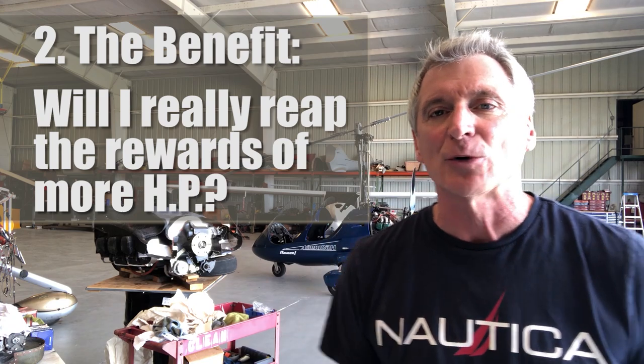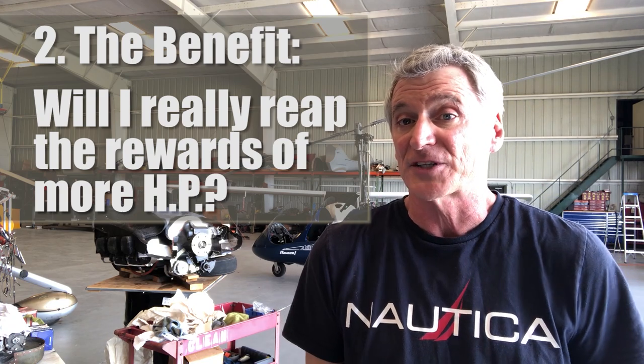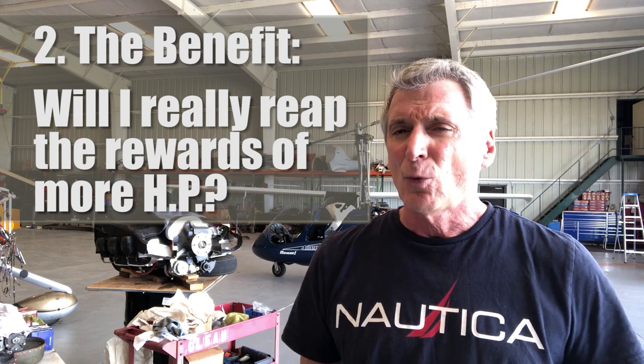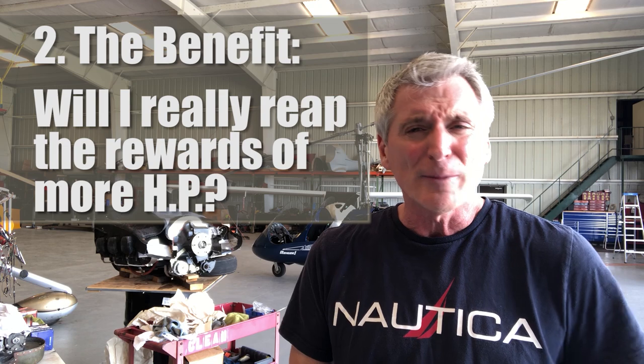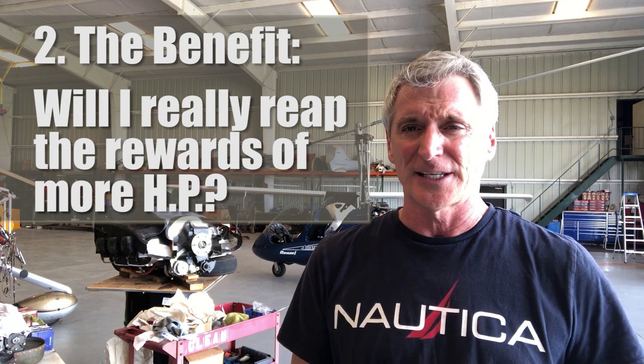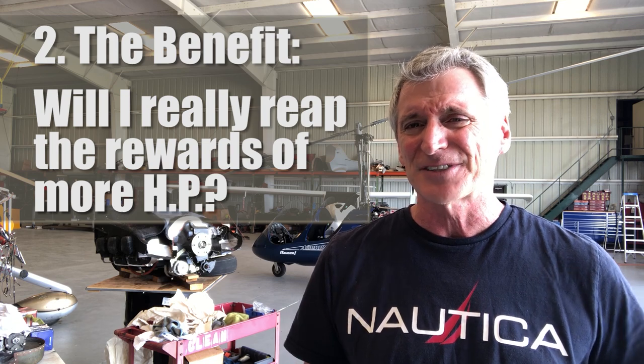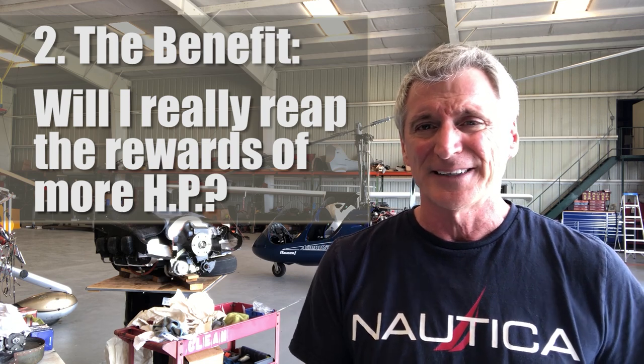Number two: let's look at the actual benefits of this upgrade. If I upgrade to a larger engine, will my performance increase, will my top speed increase, and will my useful load increase? Well, the answer is no, a little bit, and not really.